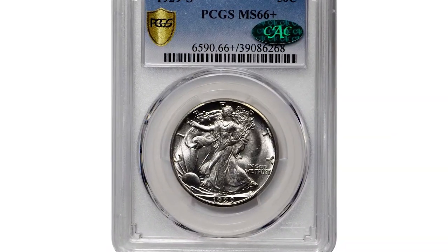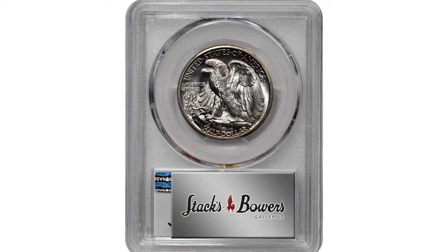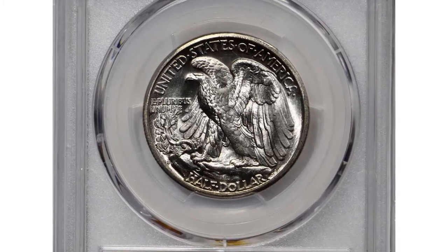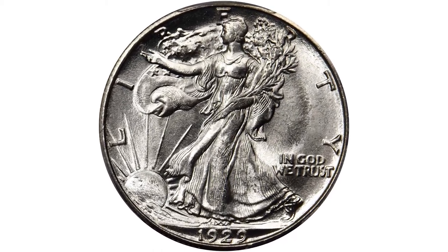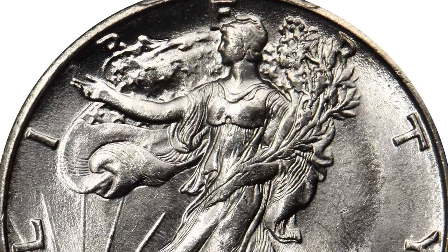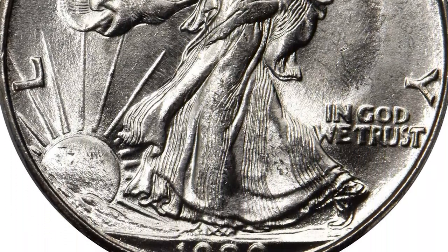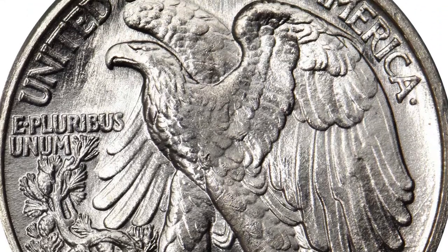Here is a 1929-S Walking Liberty Half Dollar in MS66+ condition — an impressive gem with platinum white surfaces and intense luster throughout, uniformly frosty and free of disturbances. Matte die polish in the upper reverse fields contributes to significant eye appeal. Trailing only the 1933-S, the 1929-S is the second most available San Francisco Mint half dollar of the 1916 to 1933 era.